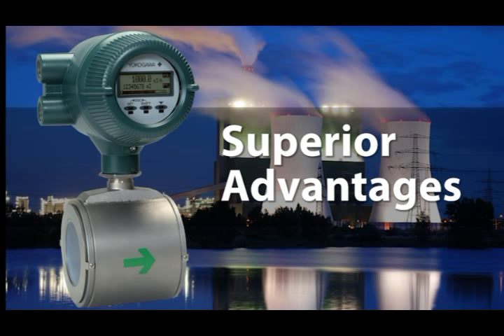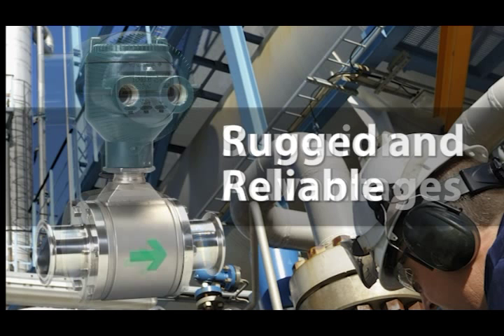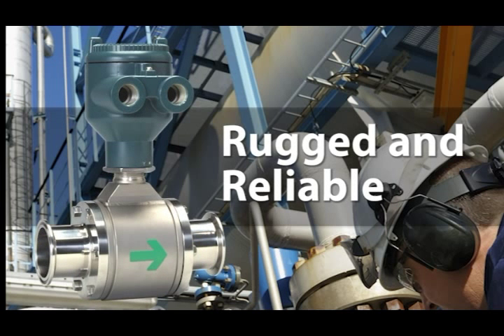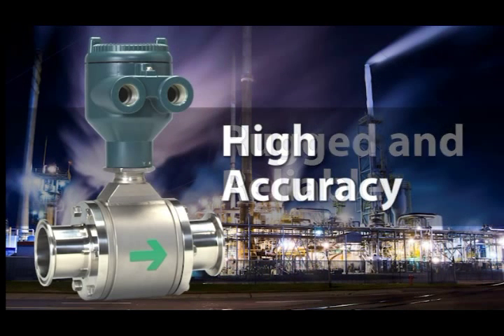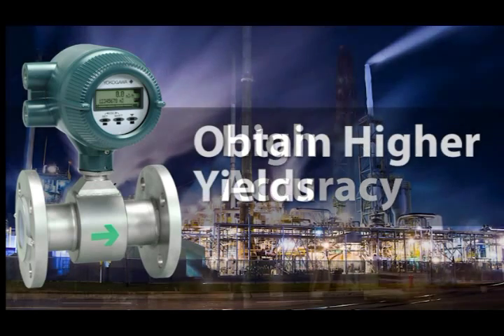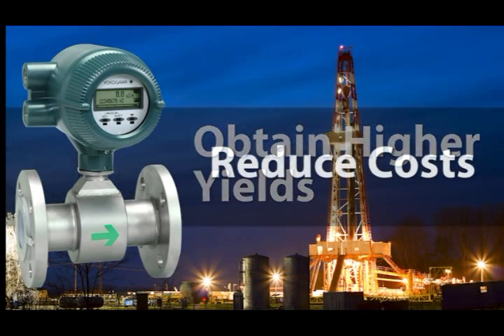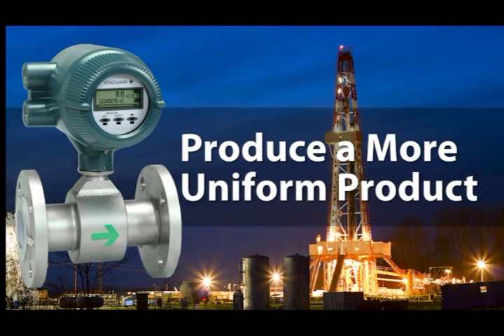The superior advantages of Yokogawa's dual-frequency excitation make the ADMAG series of magnetic flow meters essential for your process needs. From the most basic to the most extreme applications, the patented method allows you better visibility into your process. By having the ability to accurately measure and control your process, you can obtain higher yields, reduce costs, increase throughput, and produce a more uniform product.